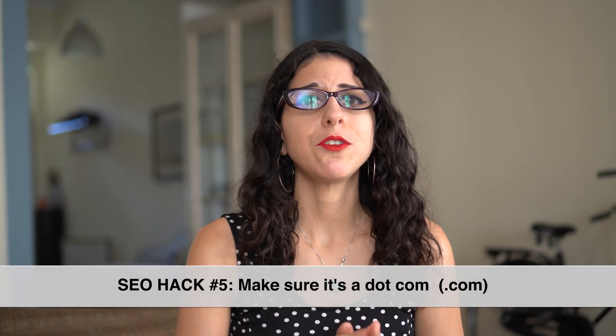The fifth SEO hack is to make sure that you get a domain name that ends in dot com. The reason for this is that 75% of the world uses dot com, so it's the most common extension — easier for customers to remember and leading to fewer typos. Most importantly, Google ranks the dot com extension slightly higher than other extensions, which has been found out historically. The only reason you would opt for something other than dot com is if you're targeting a specific country and language — that would be the exception to the rule.